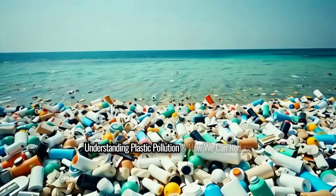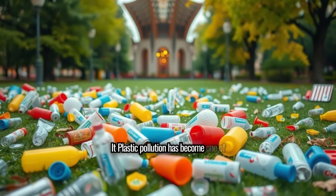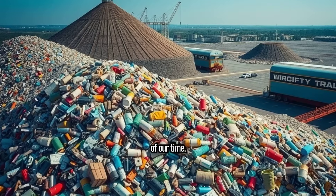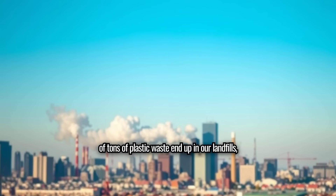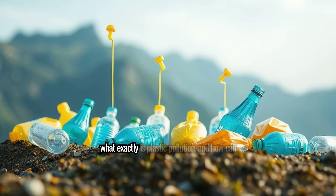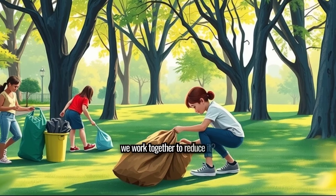Understanding Plastic Pollution and How We Can Reduce It. Plastic pollution has become one of the most urgent environmental challenges of our time. Every year, billions of tons of plastic waste end up in our landfills, oceans, and even our bodies. But what exactly is plastic pollution, and how can we work together to reduce it?